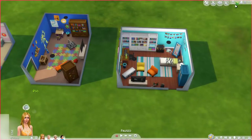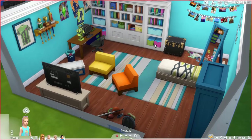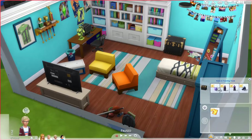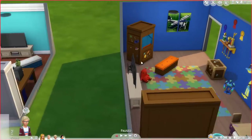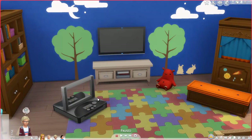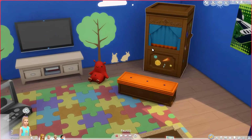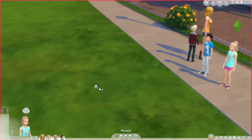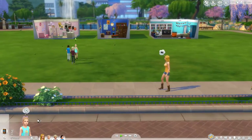Let's hop into live mode and check out all the new interactions. With this traveling trunk, we can clean up toys and open it to put toys inside. Of course, the one thing we all want to see is the puppet theater. She's going to perform a puppet show — 'The Creature of Granite Falls.' I'm assuming as your Sims improve their skills, more story options will become available.